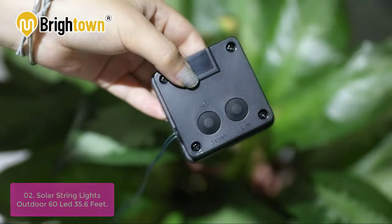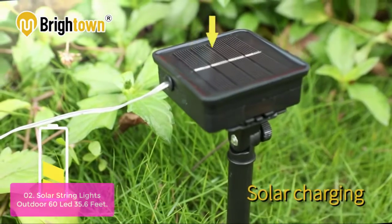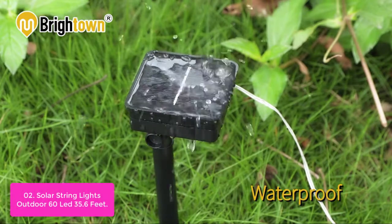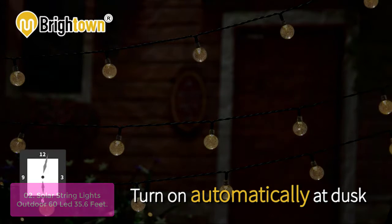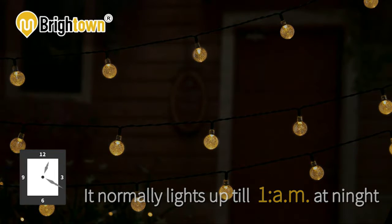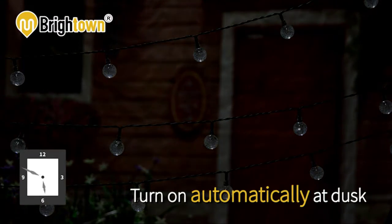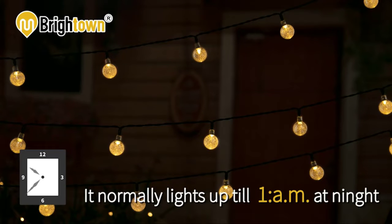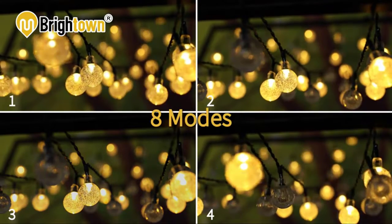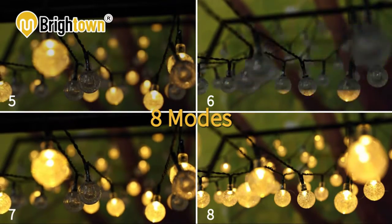List number 2: Solar String Lights Outdoor, 60 LED, 35.6 feet. This solar-powered fairy light is made of solid materials and has an IP65 waterproof function. This feature enables it to work continuously for 365 days and be suitable for outdoor use, creating a pleasant atmosphere for courtyard, lawn, and tent. The 35.6-foot string with 60 super bright LED bulbs is powered by solar energy, saving electricity and money. It can still be touched safely after it has been working for some time, making it a user-friendly product. The solid materials make them durable in use, and even with high-speed movement, the waving effect won't be disturbed.